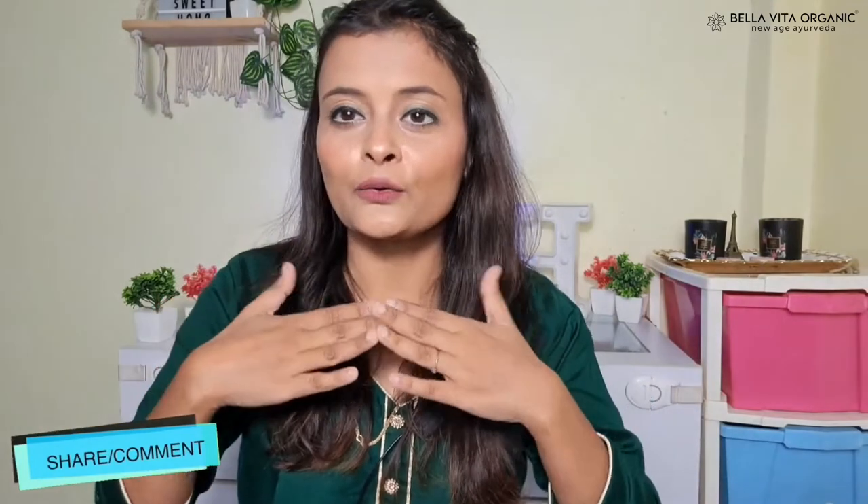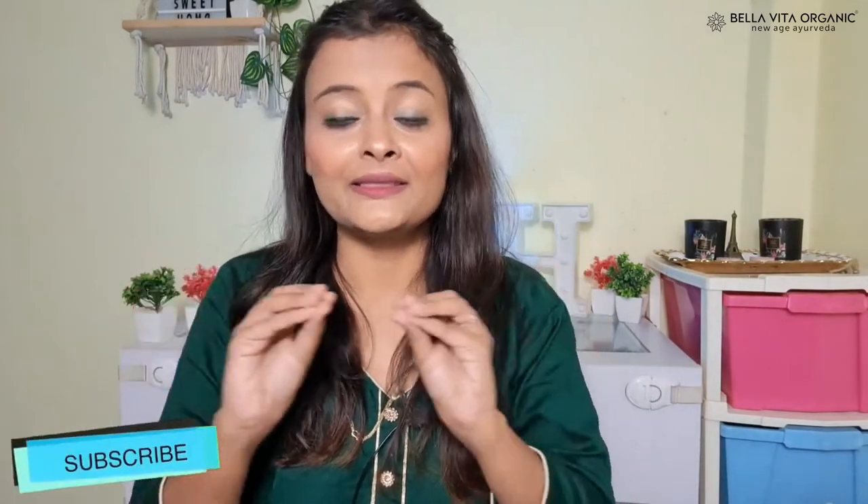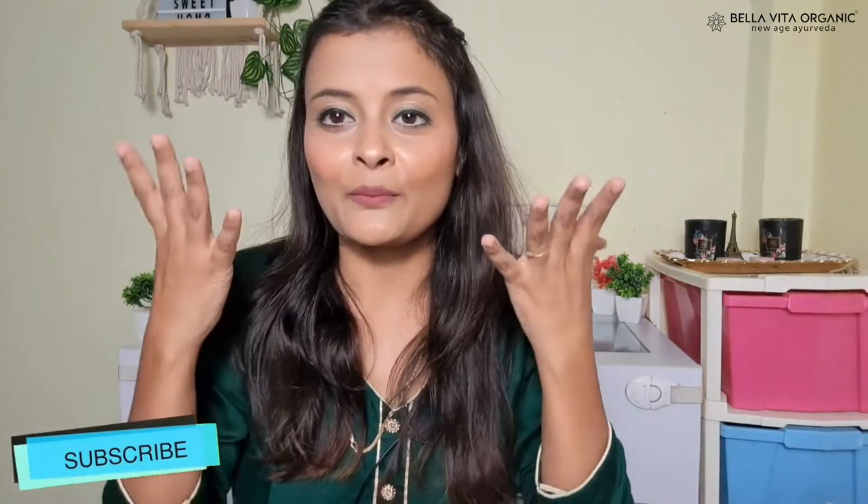Hey everyone, welcome or welcome back to my channel. In today's video I am going to talk about dry skin. I have many queries that my skin is dry, patchy, dehydrated, and glow doesn't come. So let me tell you about 3 products that will resonate with dry skin — brightening, glowing, and intense hydration. This is a product I am personally using and it is my favorite.